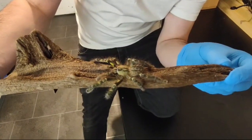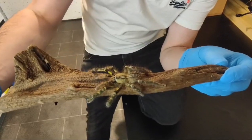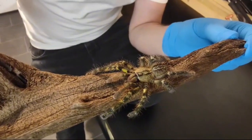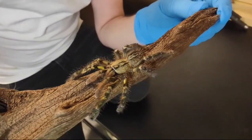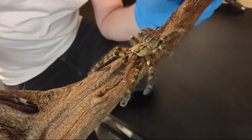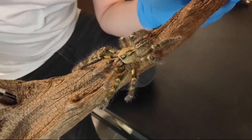Humidity — I don't usually like to give a number on humidity, as a lot of the time I believe people just chase the number and you really don't need to be doing that. But yeah, these guys like it more humid. If you must have a number, I'd say around 70 to 80% humidity for these guys.